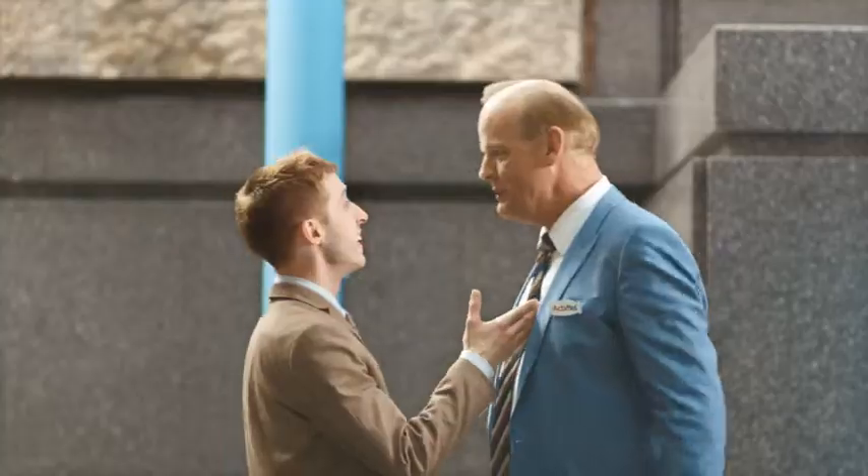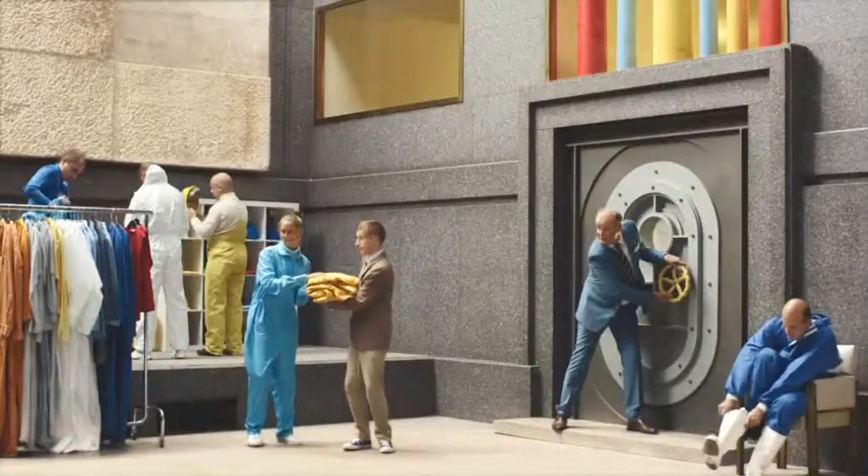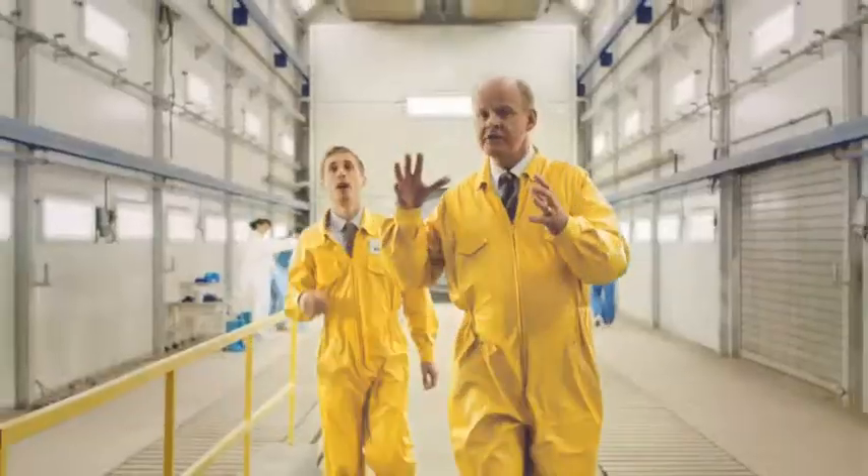Welcome to Actimel, where we believe that squeezing a lot in is a good thing. And this is where the magic happens. First,